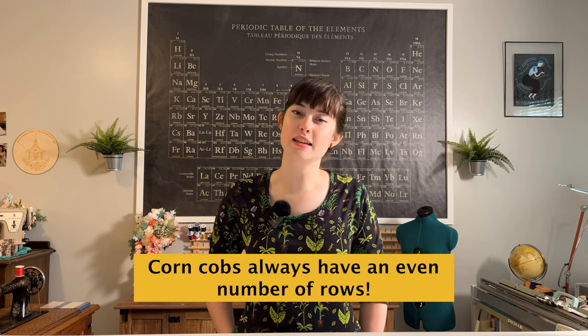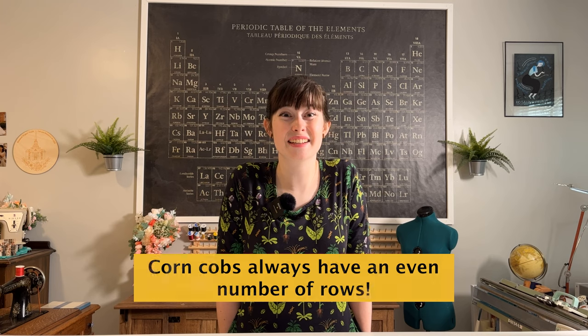Today's fun fact that we're going to rate is that corn only comes in an even number of rows — I didn't know that! If you didn't know that either, give it a high rating in the comments below. Like this video, subscribe to my channel, follow me on Instagram — I post every Tuesday and Friday — and keep it sciencey!